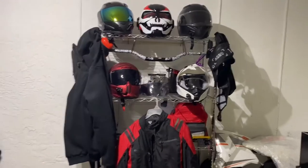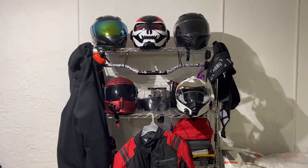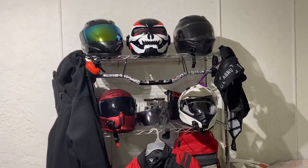What's going on, Mike here. I wanted to do a video on my gear and what I use while I'm riding. These are my helmets — I don't use all of them anymore.